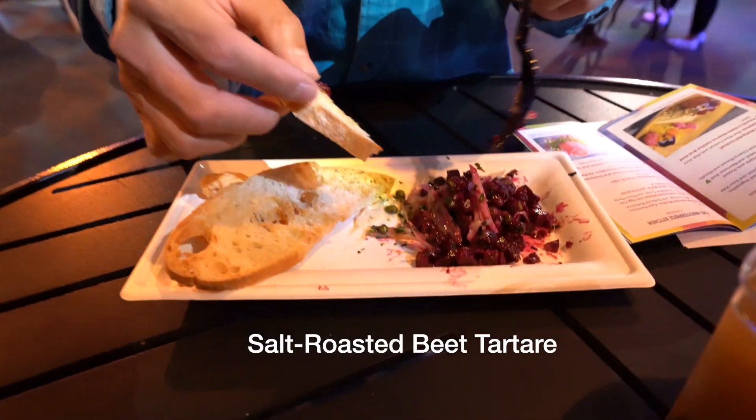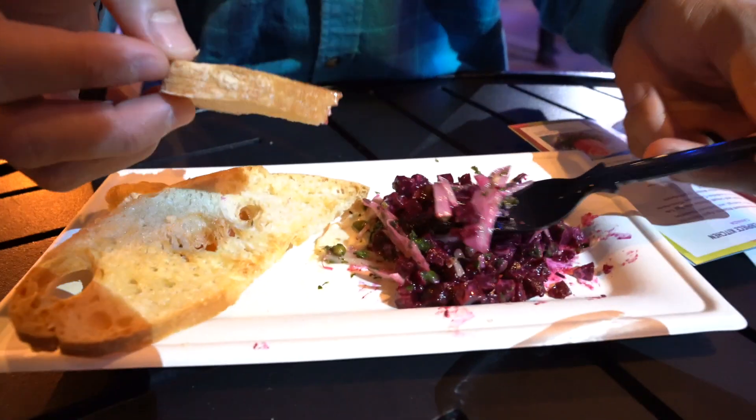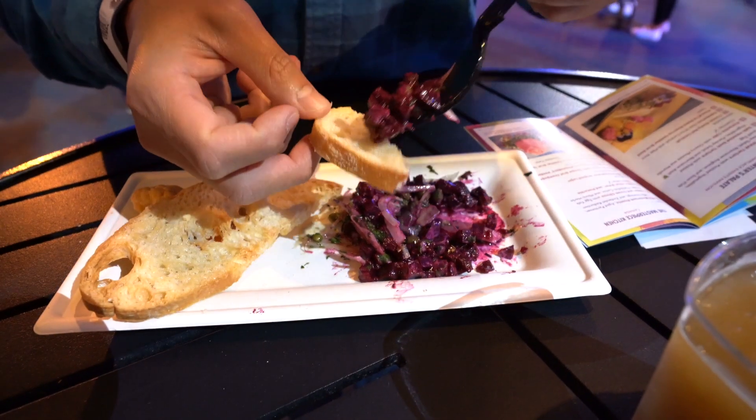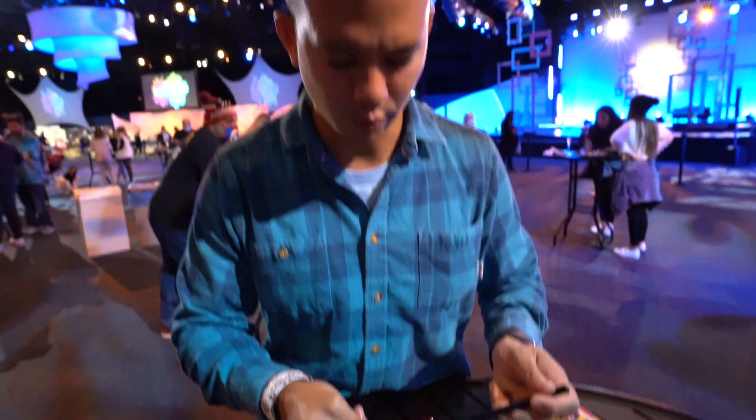This is the salt roasted beet tartare. I already dug into it because I was super hungry and it's very good. The beet is nice and sweet and then it looks like they have pickled vegetables with some capers and onions, and that saltness is like a nice pair to the sweet beet.